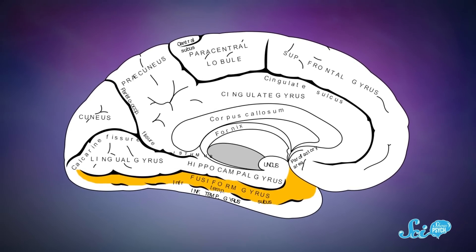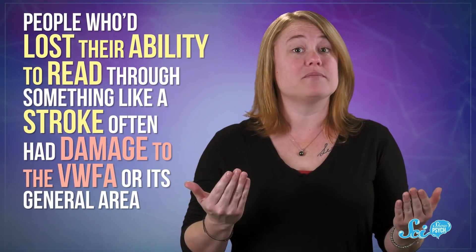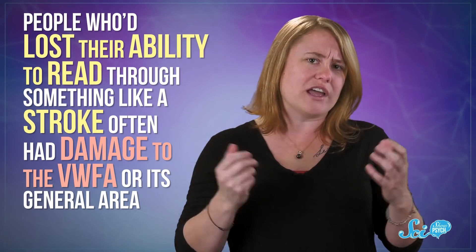And until recently, it was kind of confusing to psychologists. Beginning in the late 1800s, researchers began to realize that people who'd lost their ability to read through something like a stroke often had damage to the VWFA or its general area. And eventually, they began to wonder if this spot was somehow vital to reading.